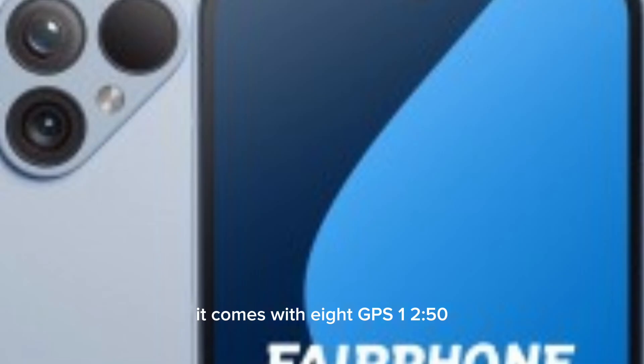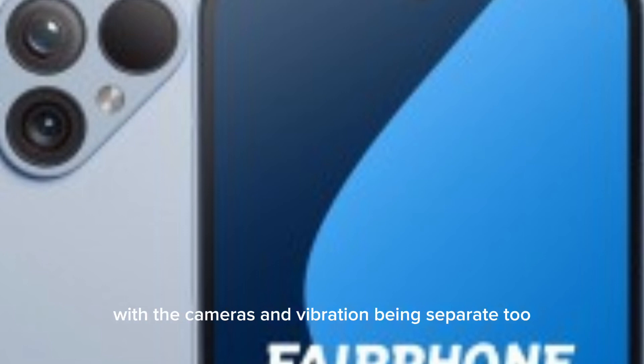It comes with 8GB RAM and 256GB storage, plus a microSD card slot. That microSD card slot, along with the SIM card slot, is now in a separate module. There are now 11 modules in total, up from 8, with the cameras and vibration motor being separate too.